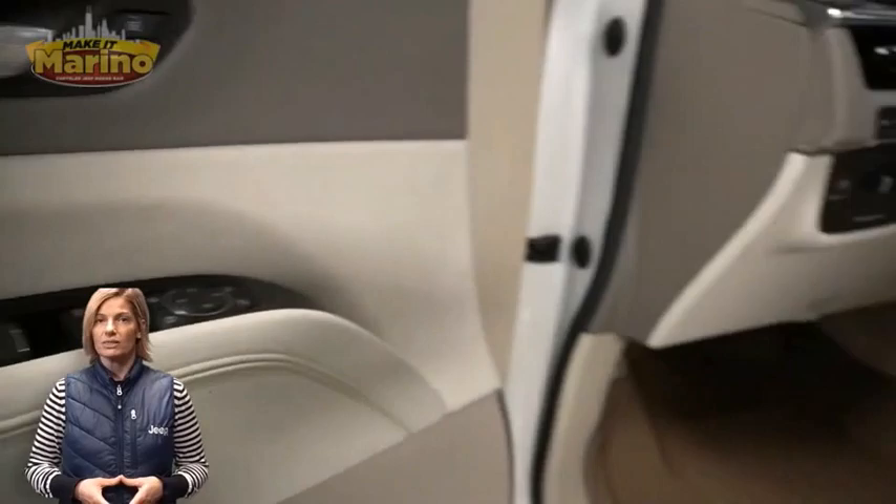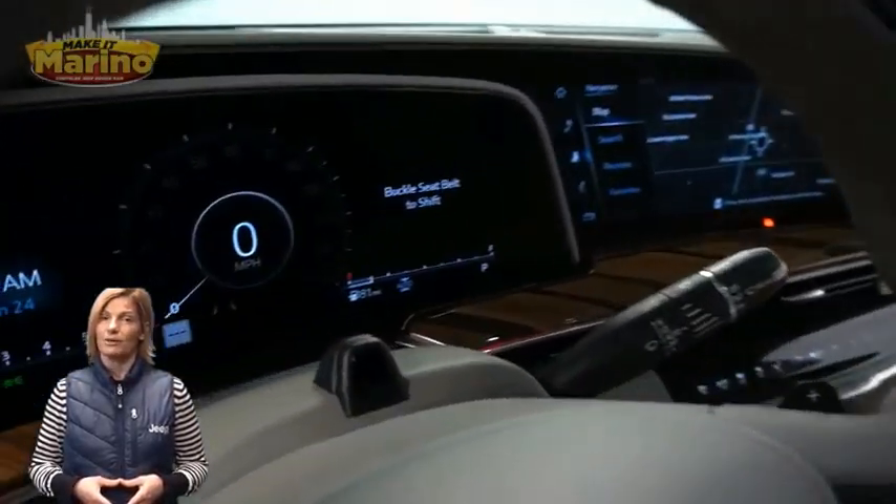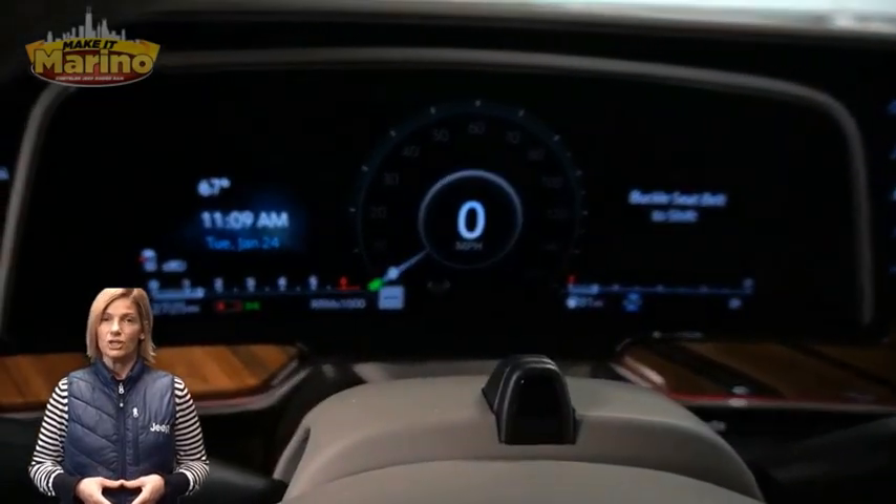Heated and ventilated front seats, heated steering wheel, only 2,000 miles on the odometer, and a 16 inch touch screen.